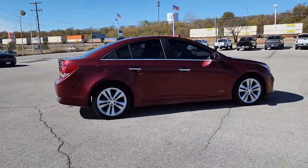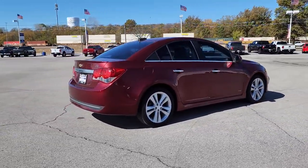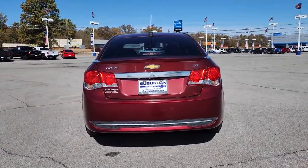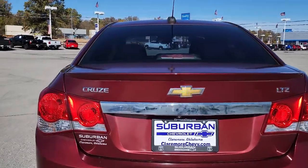The Cruze meets the need of the modern family by blending sporty styling with advanced safety features and technology that keeps you connected and entertained. These are just some of the great options this vehicle comes with.